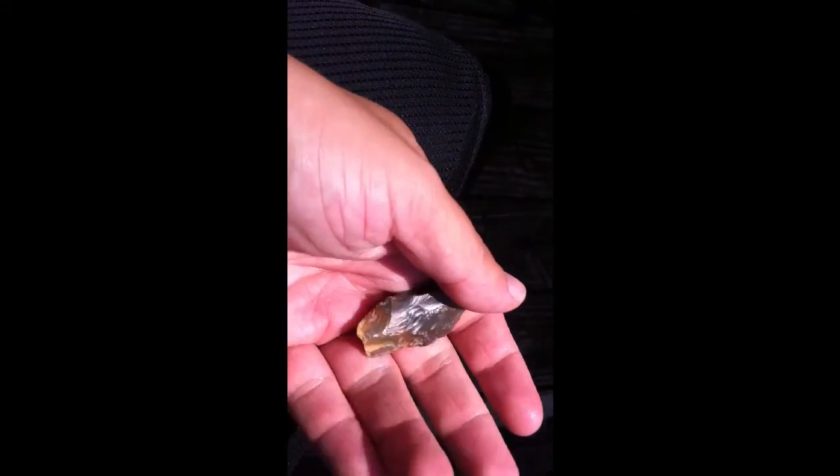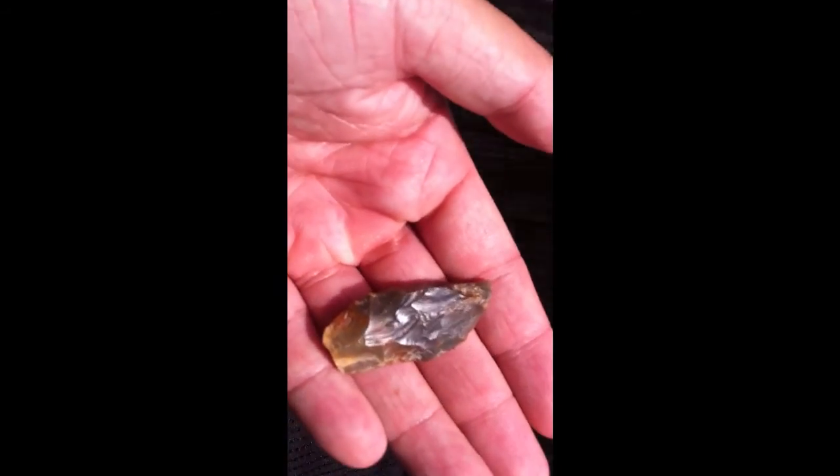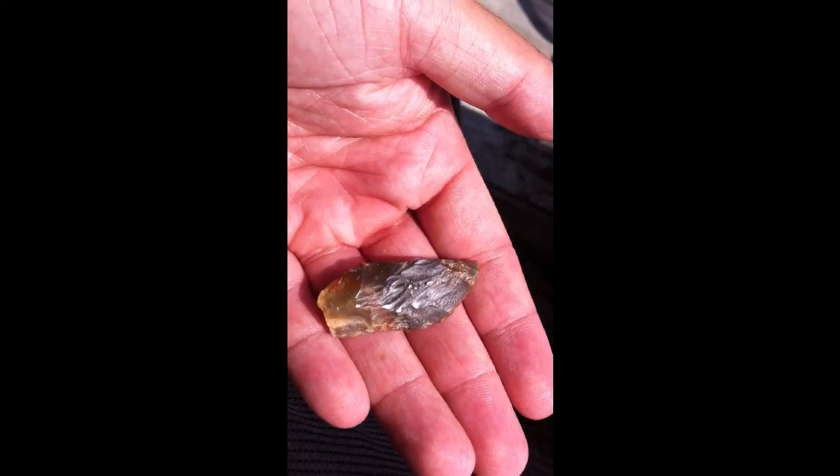It's part of a Dena Point, made out of Carter Cave. Got an impact fracture on it. Midsection.